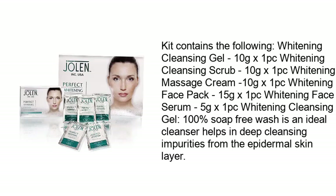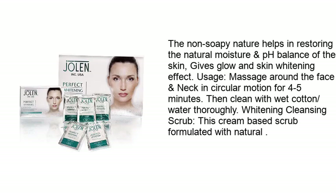Exquisiteness Perfect Whitening Facial Kit contains: whitening cleansing gel (10g x 1pc), whitening cleansing scrub (10g x 1pc), whitening massage cream (10g x 1pc), whitening face pack (15g x 1pc), whitening face serum (5g x 1pc). The whitening cleansing gel is 100% soap-free and serves as an ideal cleanser, helping in deep cleansing of impurities from the epidermal skin layer.